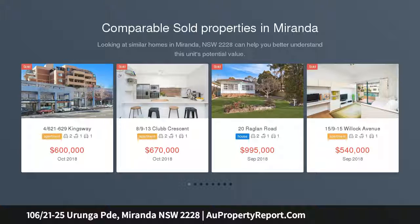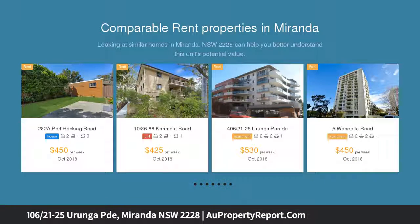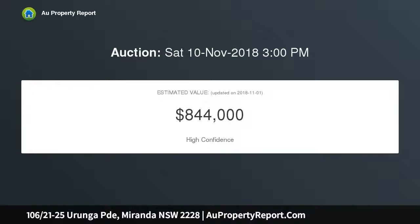Only a minute's walk to cosmopolitan Westfield Miranda. This generously proportioned garden apartment offers the ultimate proximity to shopping, eateries and entertainment, while being privately and quietly located in a well-maintained security complex.